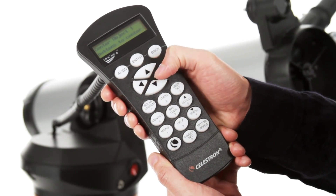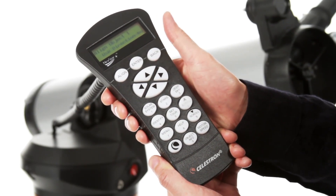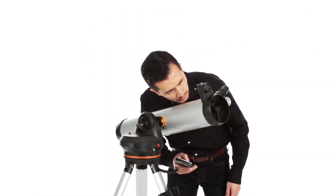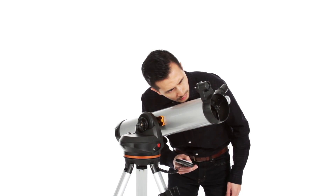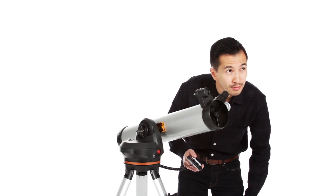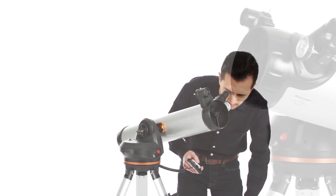Getting started is easy thanks to Celestron's proprietary SkyAlign procedure. Use the directional buttons to center any three celestial objects in the eyepiece and your LCM is aligned and ready to locate and identify objects for you. You can even let your telescope take you on a tour of the night sky, guiding you to all the best objects currently visible.